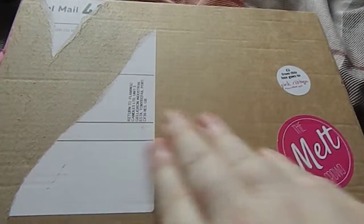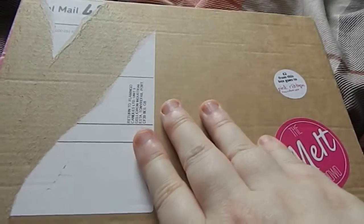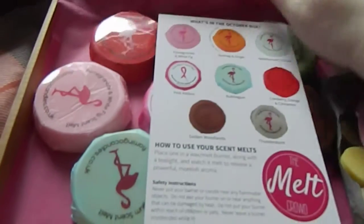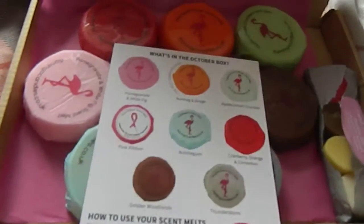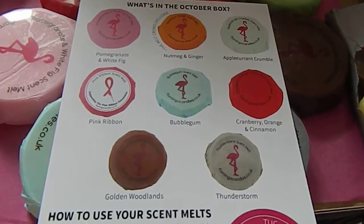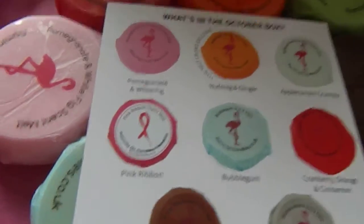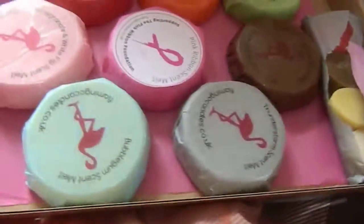As well as the wax box, I also received the Melt Crowd box by Flamingo Fendors. This is the October box. It has a sort of pink theme because of Breast Cancer Awareness Month, so you've got a pink ribbon melt included in your box.